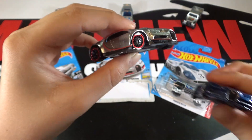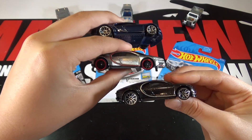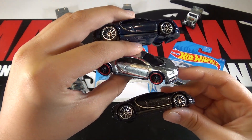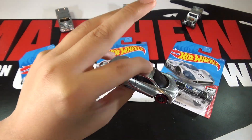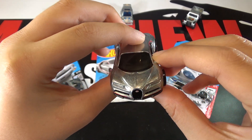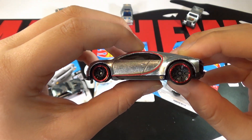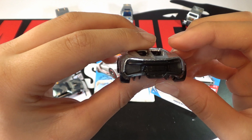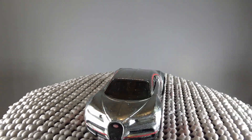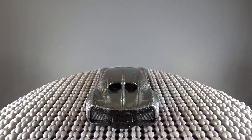They've also made it in blue and black, but I definitely prefer the Zamac one a lot more. This is the third time we have seen this casting, and it looks amazing in Zamac. It would be cool if we saw a Target red edition version too.